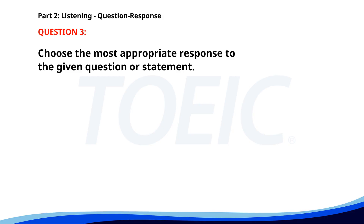Number three. Can you give me directions to the main office? A. Sorry, I don't work here. B. Sure, it's two blocks from here. C. The office is usually very busy. The correct answer is B: Sure, it's two blocks from here.